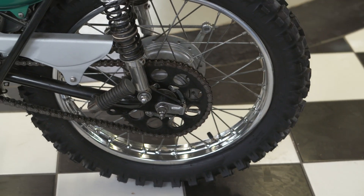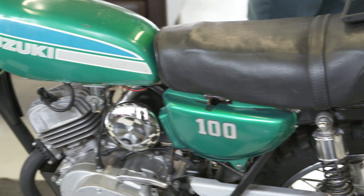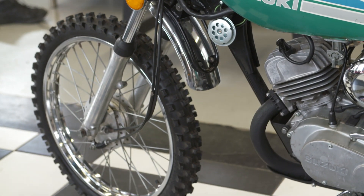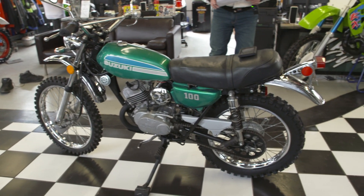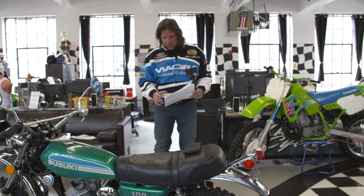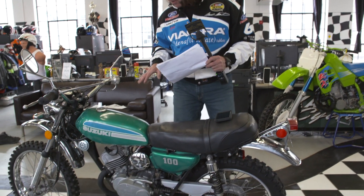New sprocket bolts and fold-over tabs, new sprocket and new chain — everything's new in the back. The front end of the bike: same thing — brand new wheel bearings, brand new brakes. Brand new rear tire and brand new front tire: the front is a Michelin, the rear is a Kenda — period-correct knobby tires that work okay on the street but really well off-road.